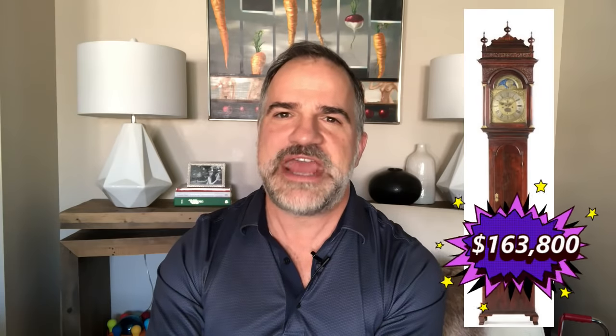At number 2 — this is probably the best clock auction record I've heard in a long time — a Peter Stretch tall case clock, again from the Philadelphia area, circa 1740, brought $163,800.